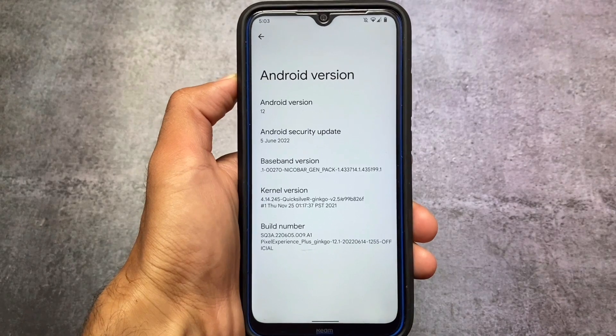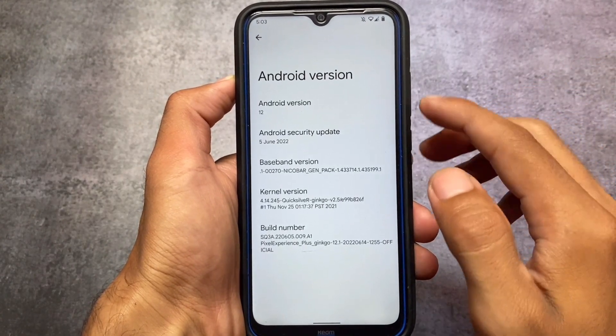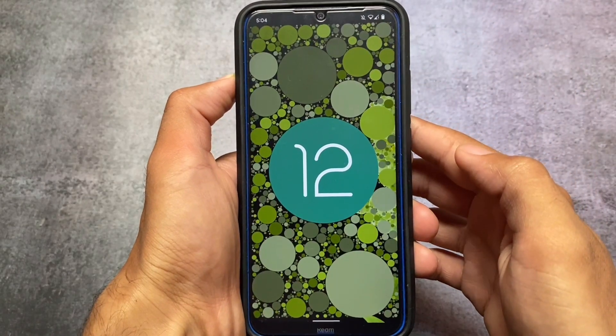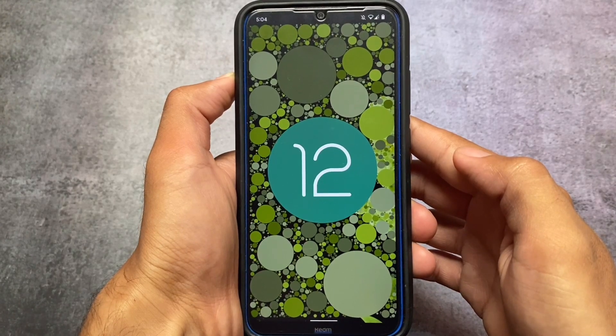I'm talking about the official version — non-official builds are everywhere of course, but the official one is always official. If you want stability, if you want good security patches every month, and if you want to use your device as your daily driver for a long time, Pixel Experience Plus might be a very good choice for you.